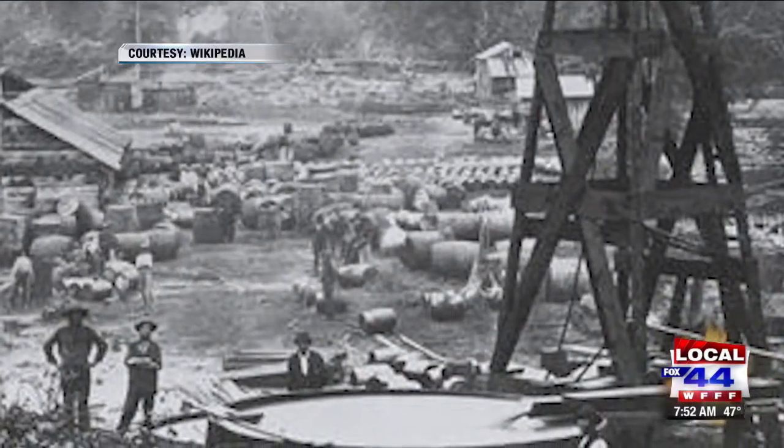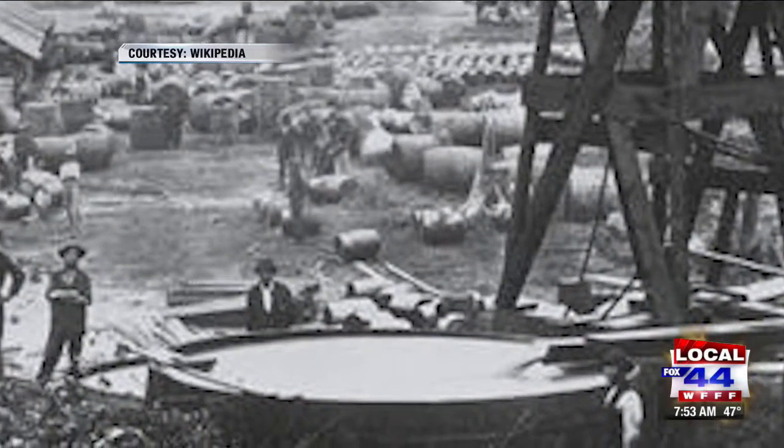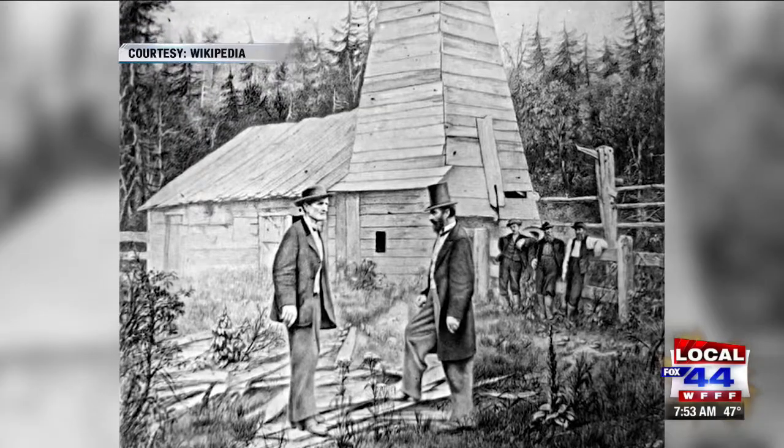Edwin Drake had an idea. He said, let's take some well-drilling techniques and see if we can get oil. So he started drilling, but the sand and everything just kept collapsing around this. This is 1858. Everyone's kind of laughing at him — this isn't going to work. He had a great idea: what if we take iron pipes and drive them down into the ground in 10-foot sections? You drive a 10-foot pipe down and then screw another pipe on top and drive it down. Once you get to bedrock, then you start drilling. Sure enough, in 1859, he hit oil and they could attach a pump to it.